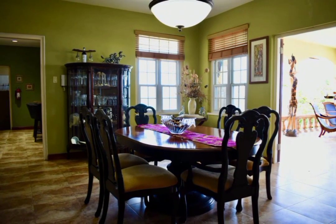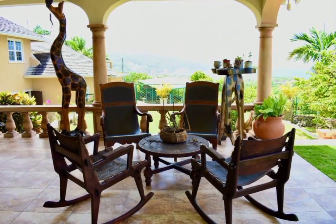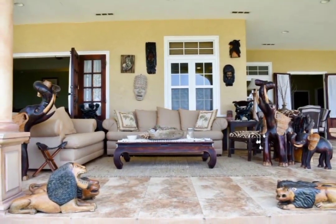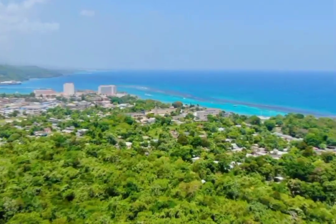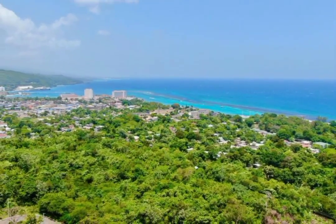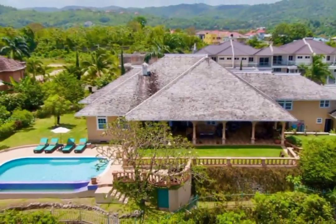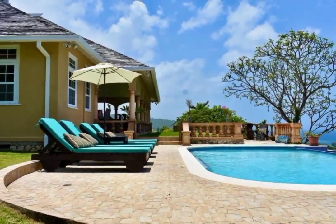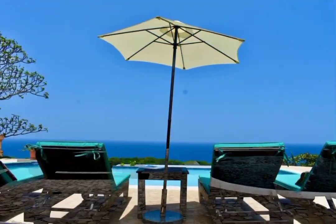The kitchen flows into the dining area, which opens up to the well-appointed outdoor entertainment space, with a spectacular view of the cruise ship pier, the hills, and the wider Caribbean Sea. This area also consists of a pool and pool deck to offer total relaxation and tranquility.